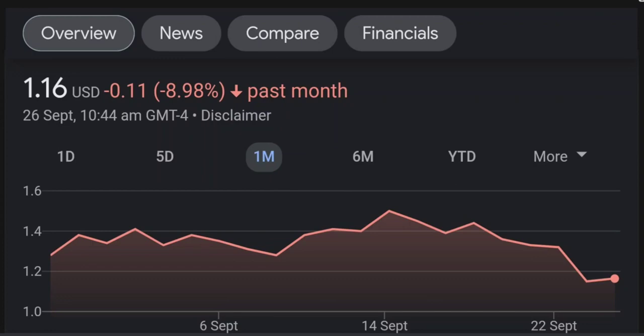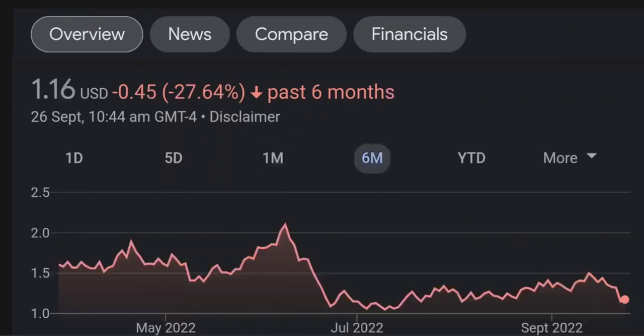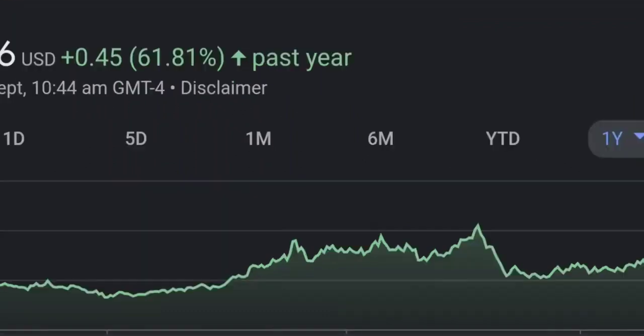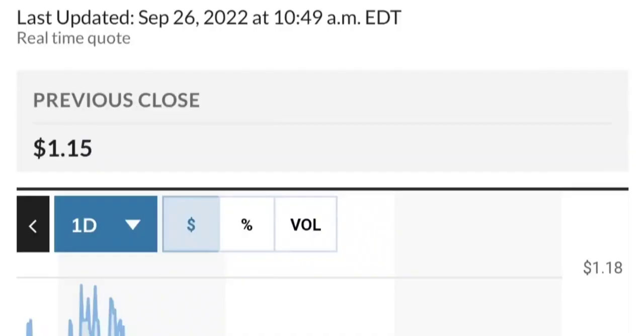I noticed BMP — BMP Asset Management — they bought almost 13 million shares at the beginning of this year, around January, when the price was around 50 cents, so they bought at a good discount. GMT Capital holds 37 million shares — about 6% ownership — and it looks like they got in around February 10th at around 92 cents.